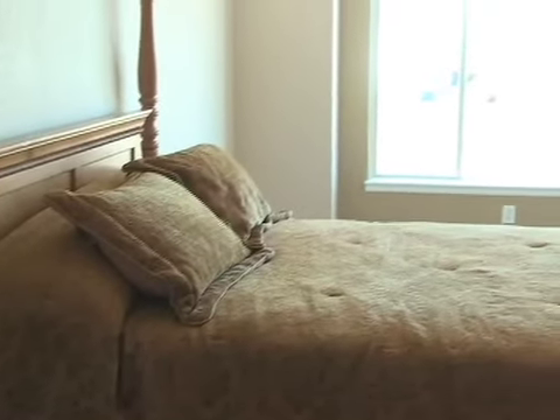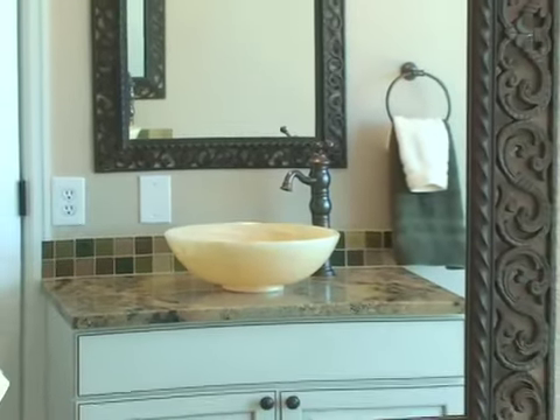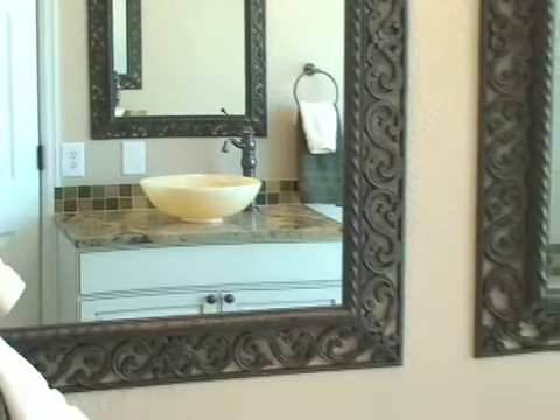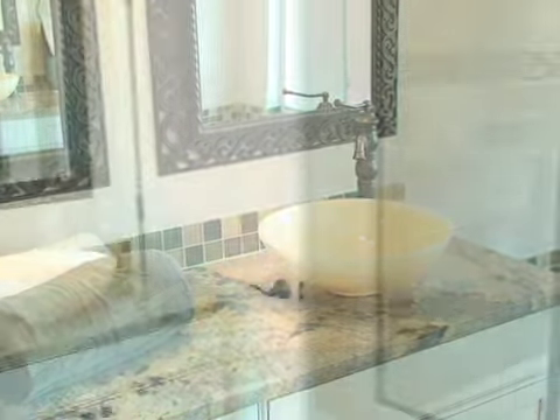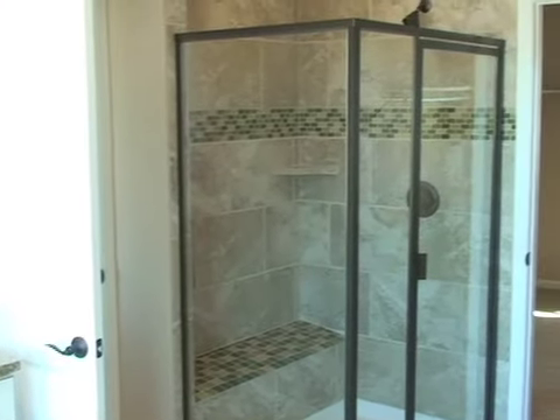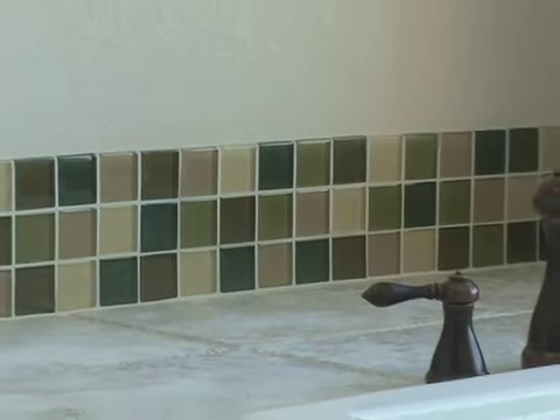The master suite features a large walk-in closet that connects to a stunning five-piece master bath that's exquisitely tiled with glass-tile accents, granite slab counters and his and hers vessel sinks. There's also a separate shower or you can soak your cares away in the expansive whirlpool tub.